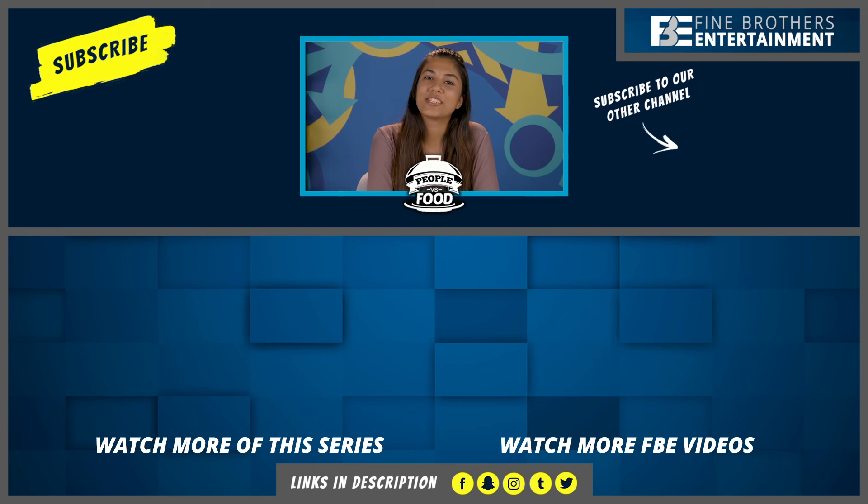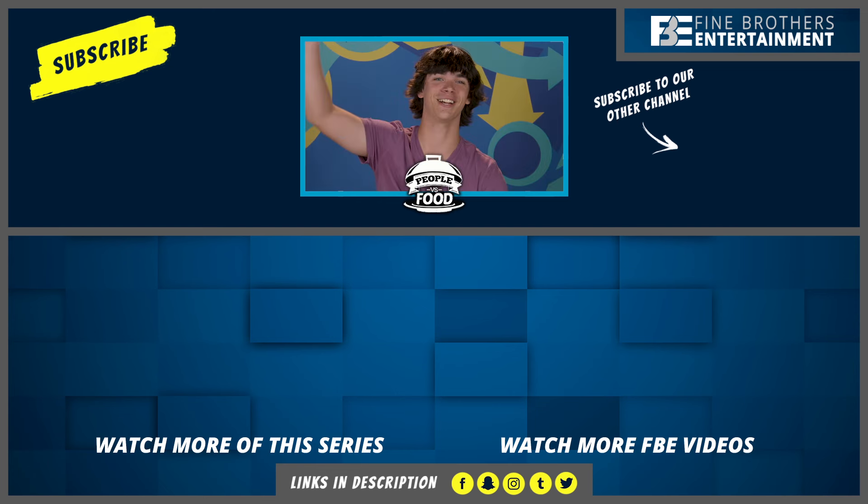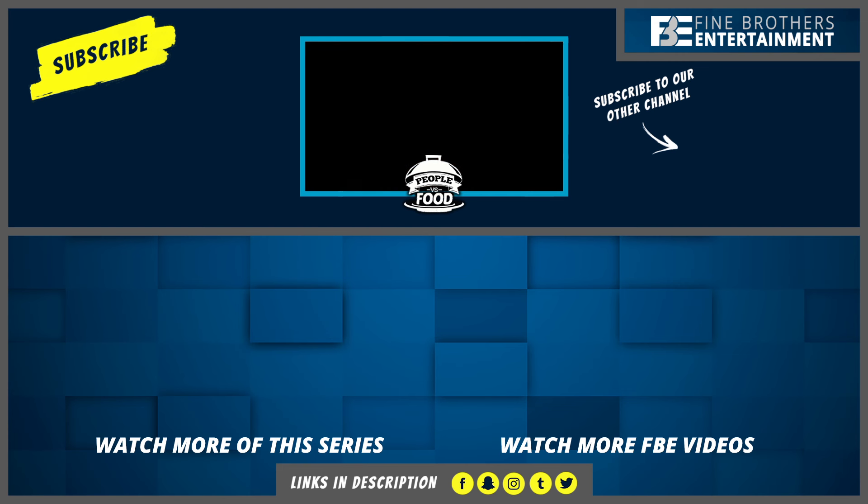Thanks for watching us try Puerto Rican dishes on the React Channel. What meals should we try next? Let us know in the comments. See you later, guys. Alyssa here, a producer from the React Channel. Go ahead and hit subscribe — we have a ton of episodes coming out soon, featuring more countries.